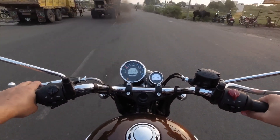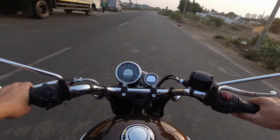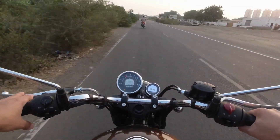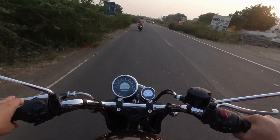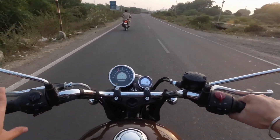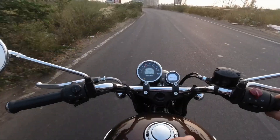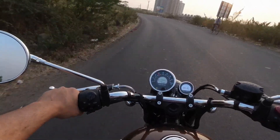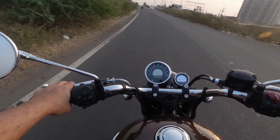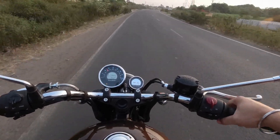You can ride this bike all day long — it is so comfortable. The kerb weight is around 190-200 kg, but when you ride this motorcycle you won't feel the weight because the weight distribution is quite good. You can also easily maneuver this bike in city traffic. The control of the bike is quite good.